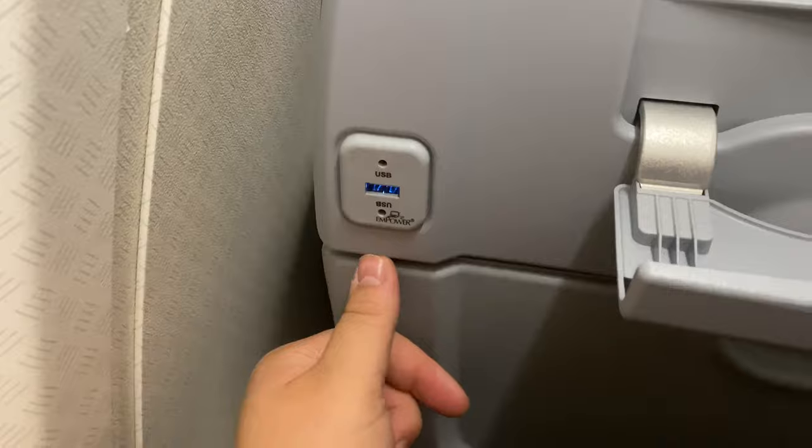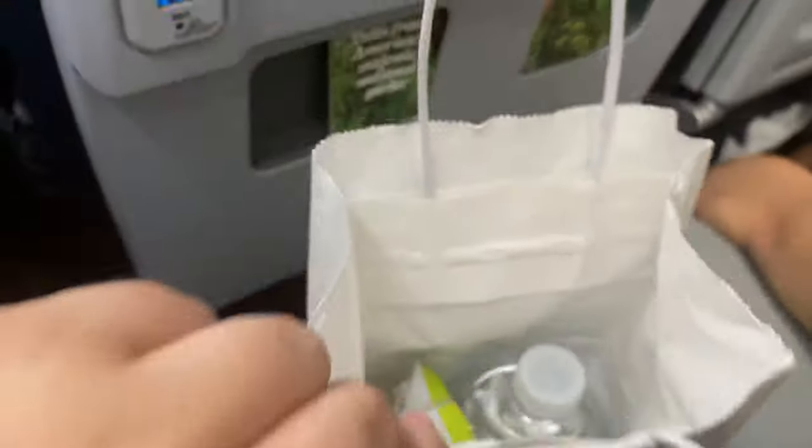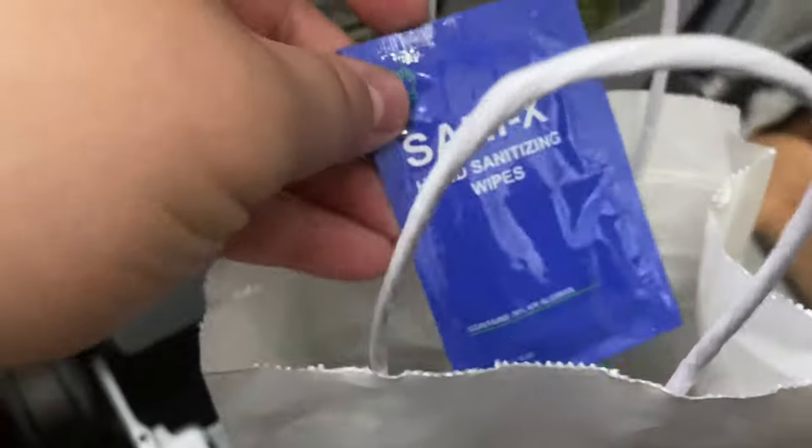I got a USB charger. Boarding — we each got one of these. There's a mini bottle of water, pretzels, and a hand sanitizer.